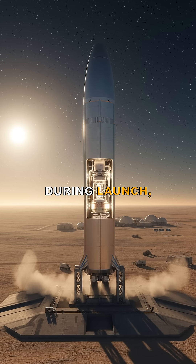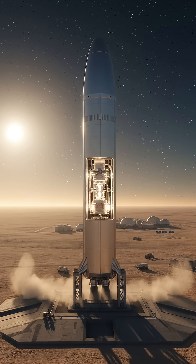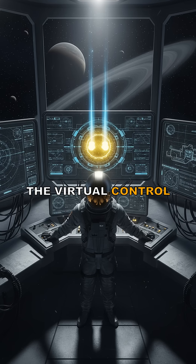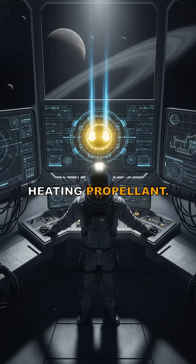Here is the twist. During launch, the reactor stays cold, subcritical and effectively inert, riding to orbit like a heavily armored payload. Only once DRACO reaches a safe orbit do controllers pull the virtual control rods, letting the reactor go critical and start heating propellant.